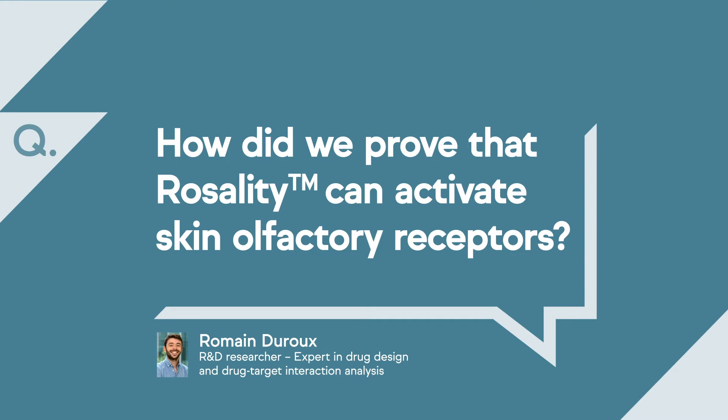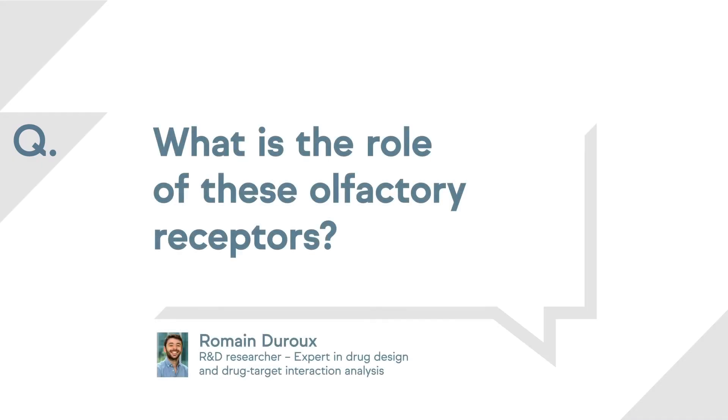In a second step, with a team from the University of Marseille, we identified three of these receptors in the skin. We are very proud of this because it is the first time that OR-10A6, OR-11H4, and OR-2AG2 have been identified in the skin.